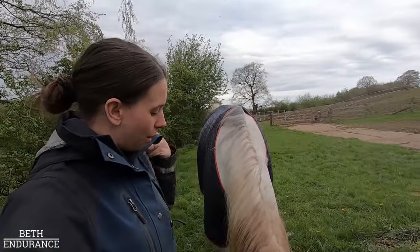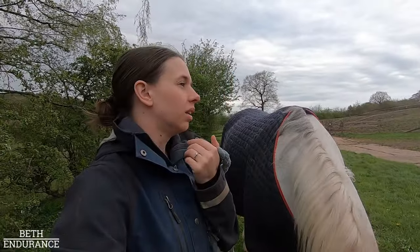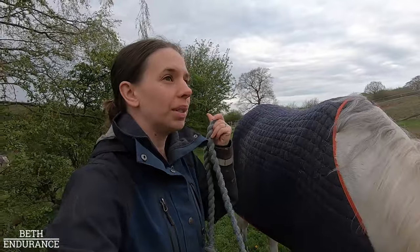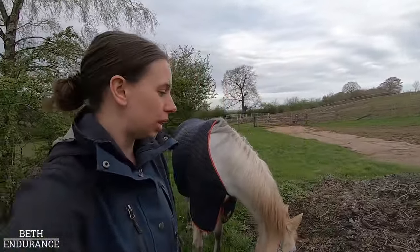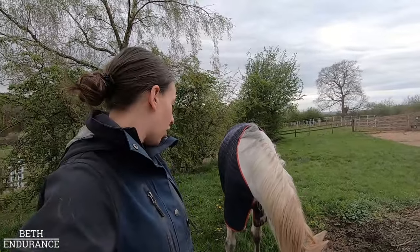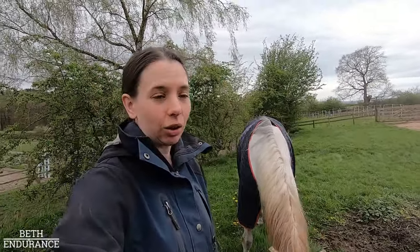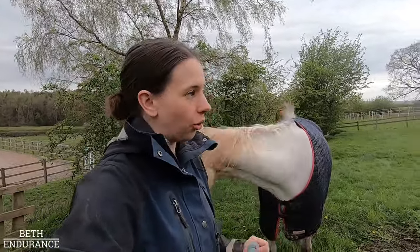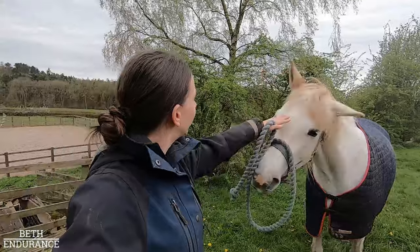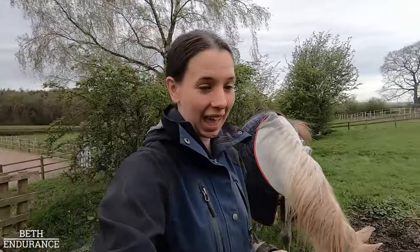I reckon we've got maybe another couple of weeks of box rest, and we're walking out already. This is week two of walking out and she's going really well — I'm really pleased. Hopefully it won't be anything long term because it's very, very minor now. We're actually sound on the hard but not on the flat, and we're sound on the straight but not on the circle. So we're definitely getting there.